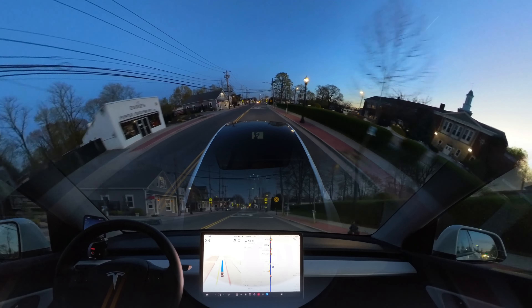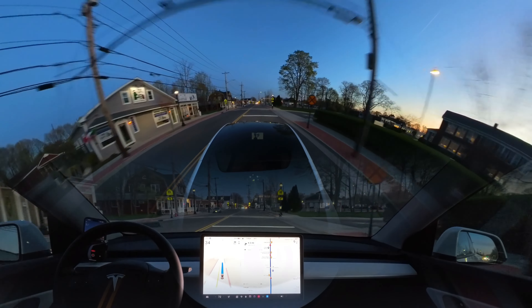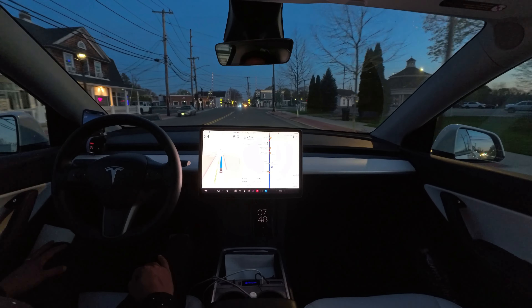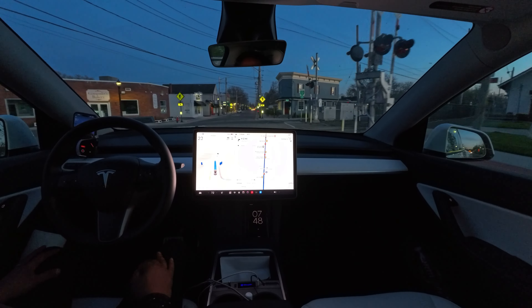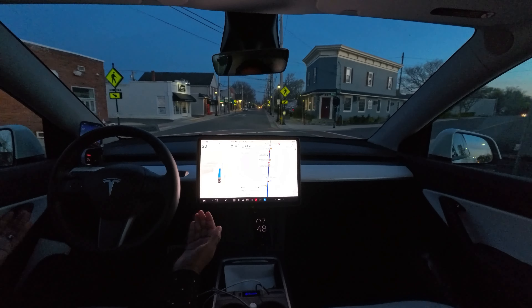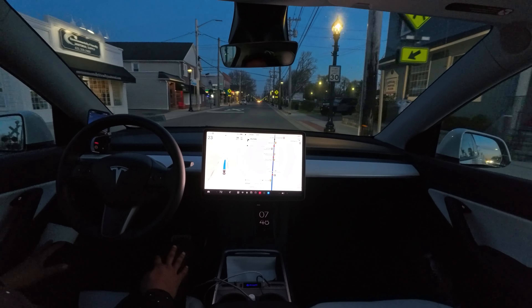Let's see if the car slows down for that upcoming railroad crossing. It slowed down — very nice. 30, 29, 20 mph. Very, very nice. That's great. These kinds of things, I really want to see — if the car can handle potholes, railroad crossings, speed and stuff like that.